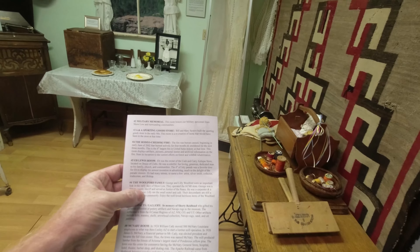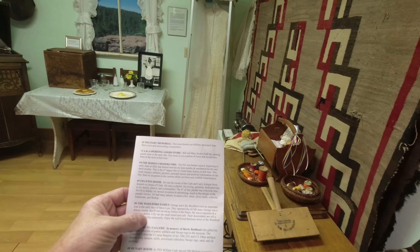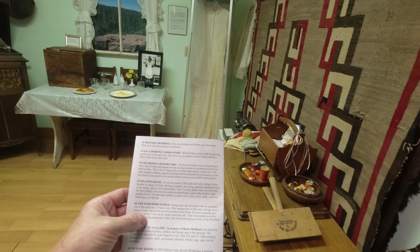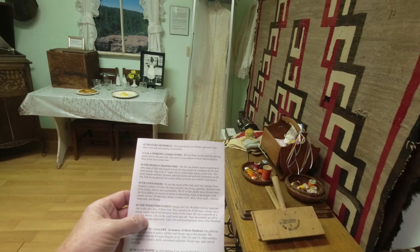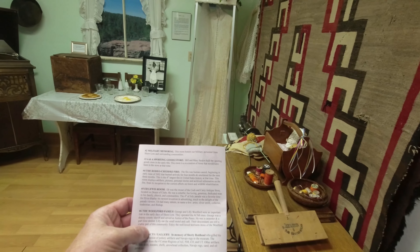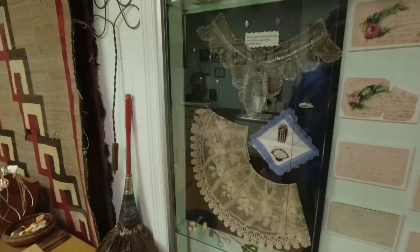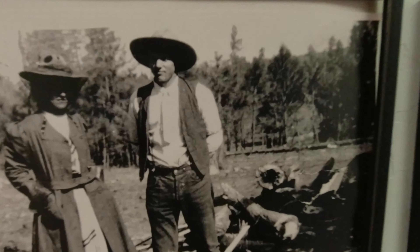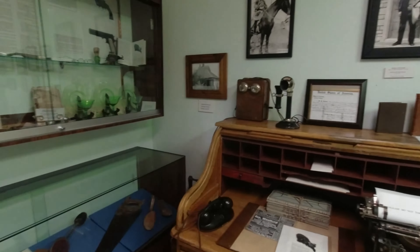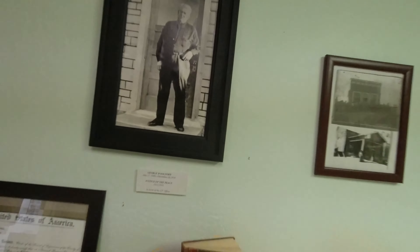Who the heck was Sarah Woolford? George and Lily Woolford were an important link in the early days of Show Low. They operated the ACMI store. George was a sheriff and the justice of the peace — he was a carpenter and a dentist. She ran a motel and a cafe. Their descendants are still a viable part of this community. There they are in 1909 — pretty well dressed. There he is as a sheriff a little later on in life.